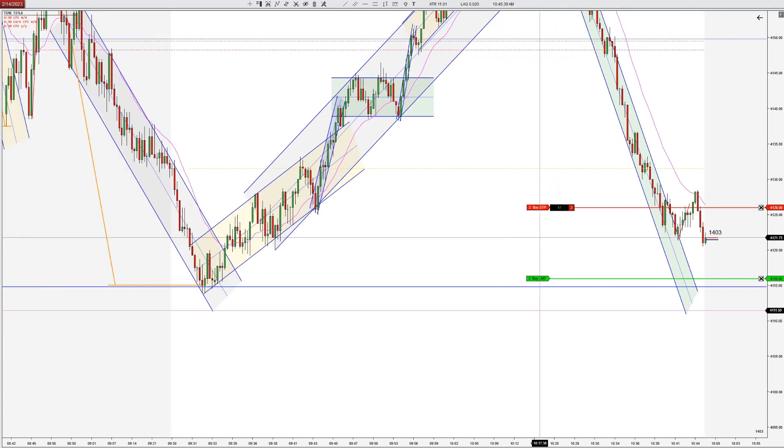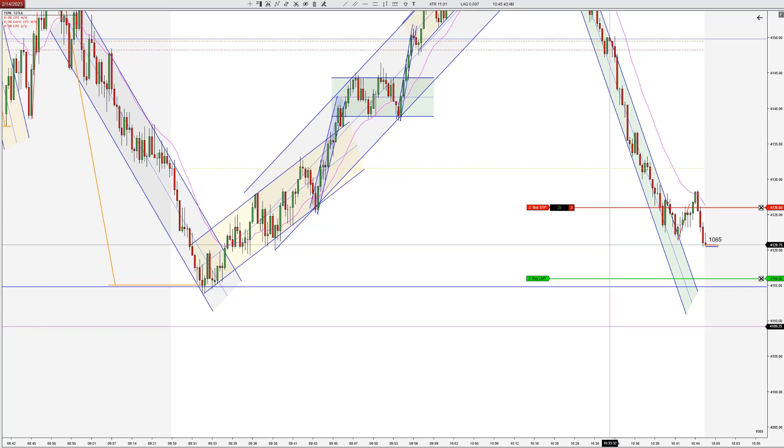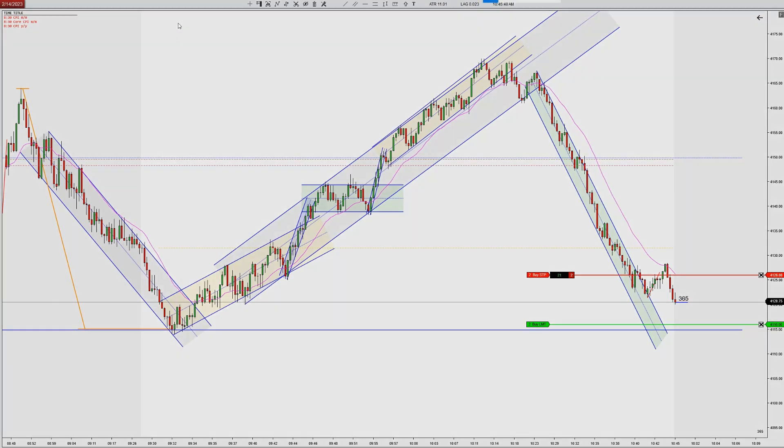You could call it like a visual second entry short or like a mini failed breakout — failed break higher. But just a good bar at the EMA. And it definitely does look like two legs up, even if it's not a second entry. Clearly see a leg up, some congestion, and then another leg up.